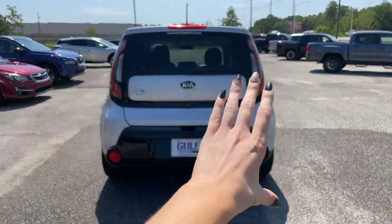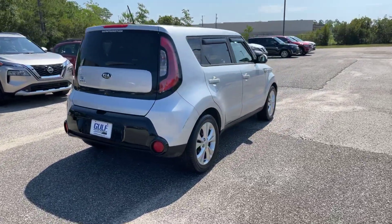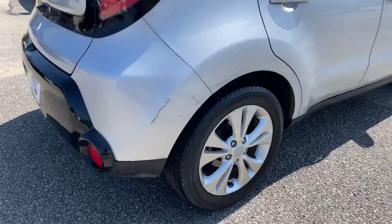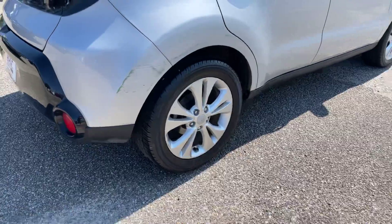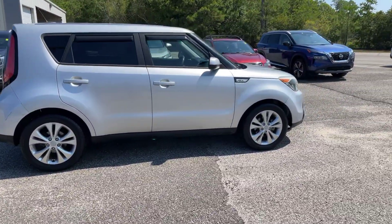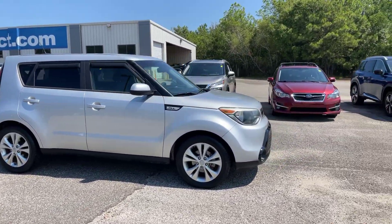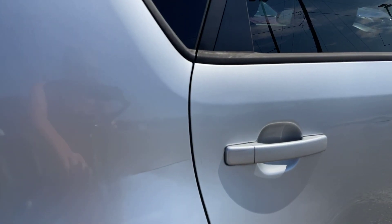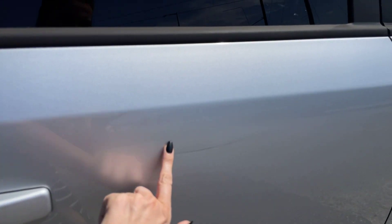We do have that black and silver back area right back here. Making our way around the passenger side, it looks like we do have a little bit of scuff right here on that back passenger wheelbase — nothing too crazy, though. There are no big dents or anything like that. I also want to point out there's a little scratch right here on the back passenger side door.